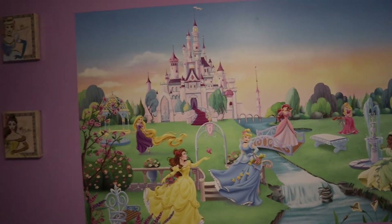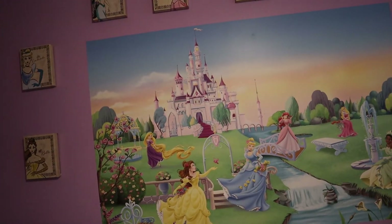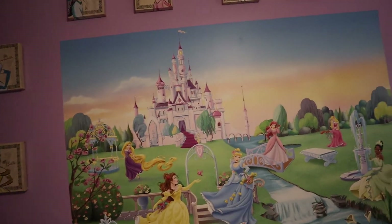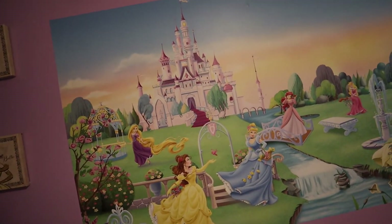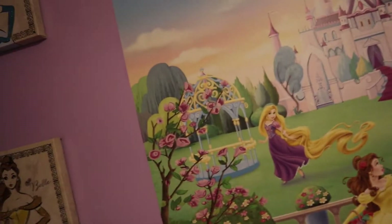This is a Fathead, and I ordered it and it got here just in time for Jana to be born. I actually had to put it up while my wife was in the hospital — I was able to come home for a little bit and put this up before we brought Jana back home.